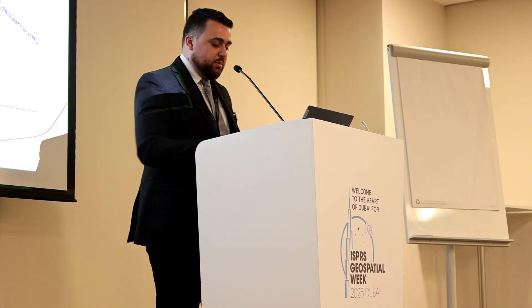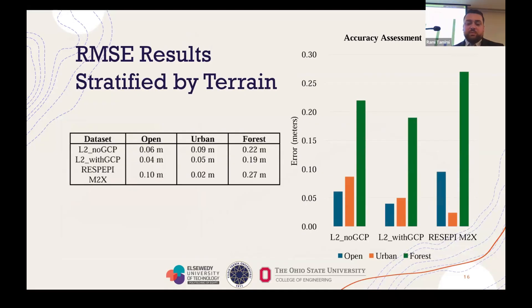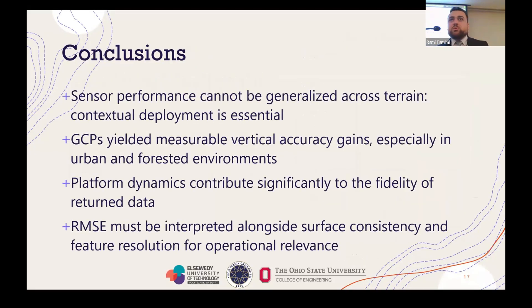Let's look at numbers. In the open-air experiment, we found vertical differences of 0.06 meters — six centimeters — for the L2 with no GCPs. Four centimeters with GCPs, and 10 centimeters with the Recipe. In the urban area, the L2 begins to struggle: L2 with no GCPs had nine centimeters, with GCPs five centimeters, and Recipe had two centimeters. On the forested areas — expected to be the worst — L2 with no GCPs had 22 centimeters, with GCPs about 19 centimeters, and Recipe was right there at 27 centimeters. We found that these sensors are quite comparable to each other.